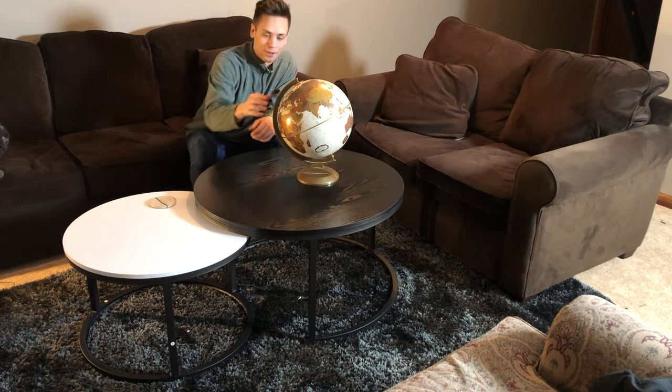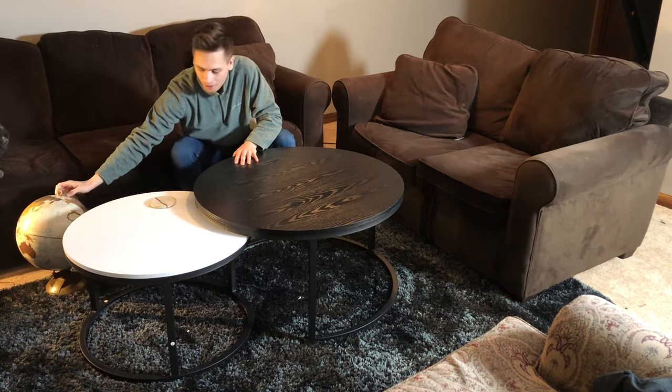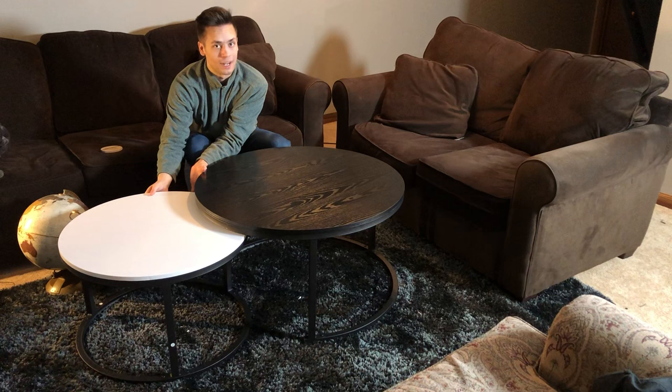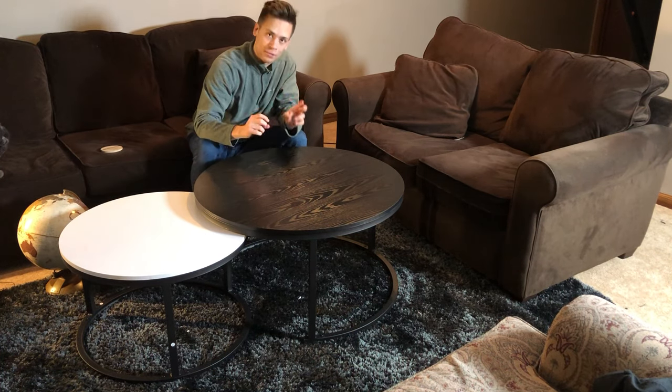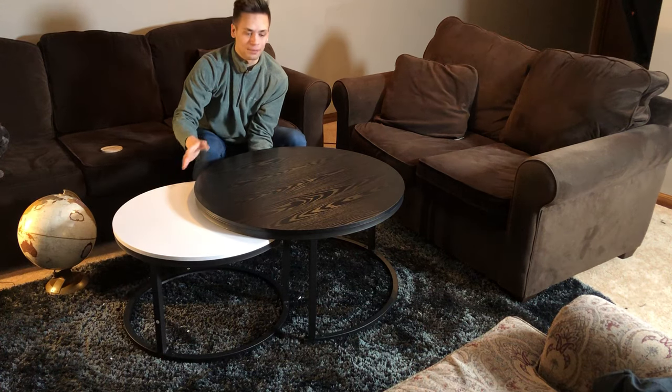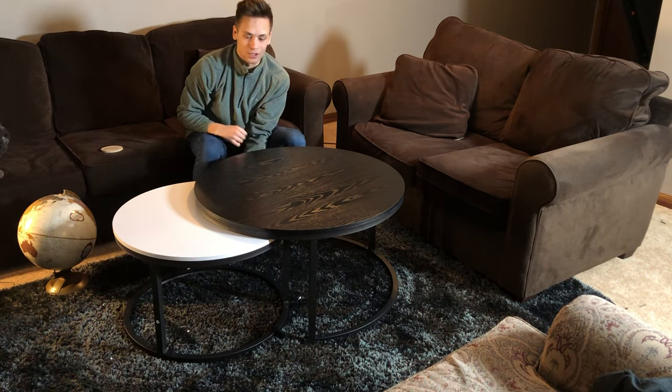Any configuration fits perfectly. Now, if you don't want this large of a table space used, you can separate the white table and use both as individual tables, or if you simply want to slide it under, you can store it underneath the larger table.